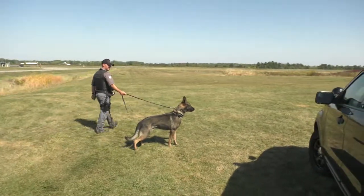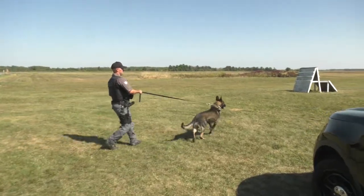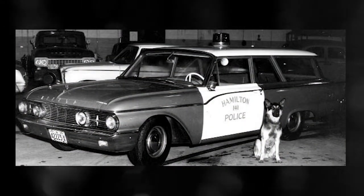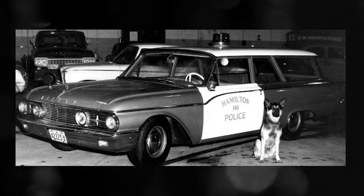My name is Constable John Sabatini with the Hamilton Police Service K9 unit. I've been in the unit since 2009 and I'm currently partnered with Police Service Dog Chase. Hamilton Police K9 unit was created in 1960. At the time we were the second Municipal Police Department to create a K9 unit, second behind Vancouver which started their unit in 1959.